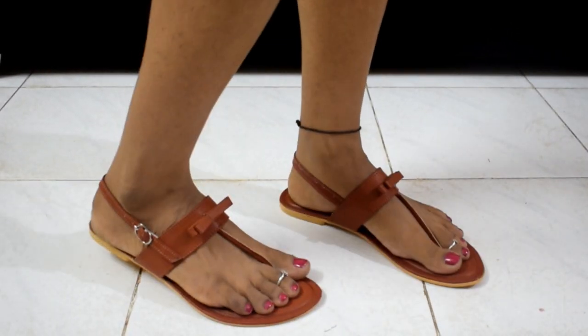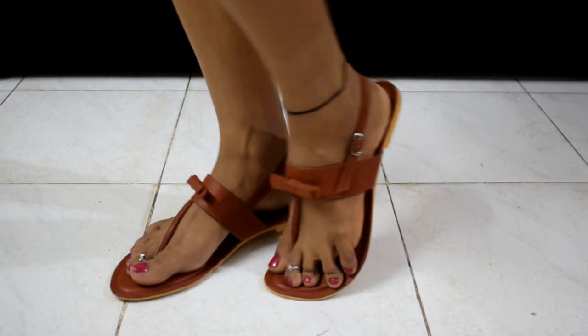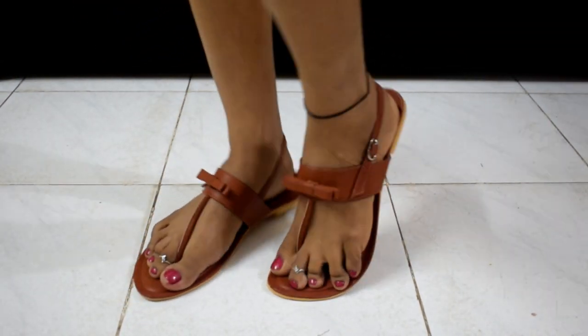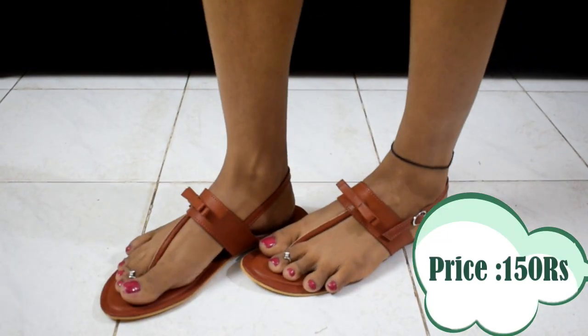My next flat is brown base sea-green flats. The base is very good. I bought this from the Jaipur local market and the price is just Rs. 150.